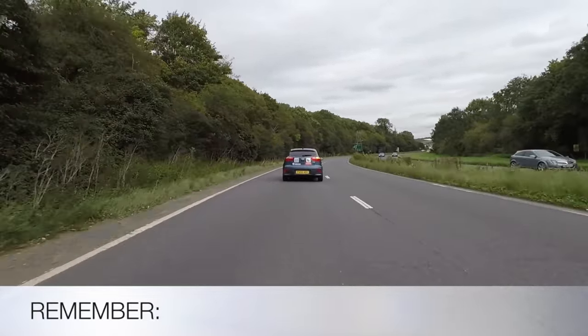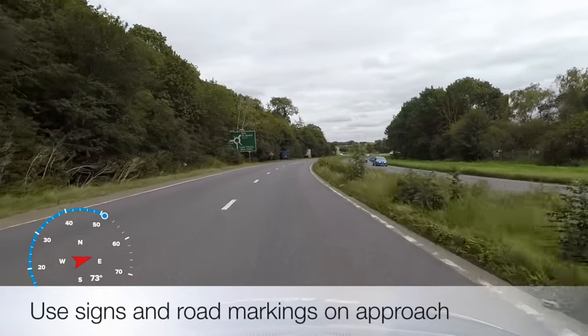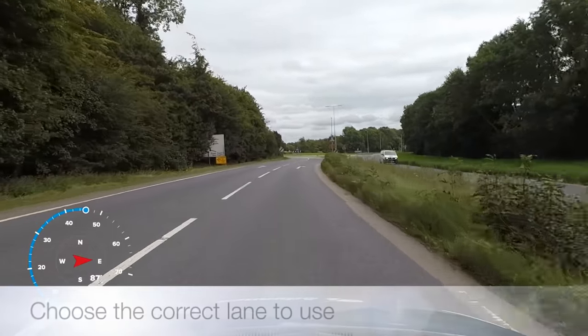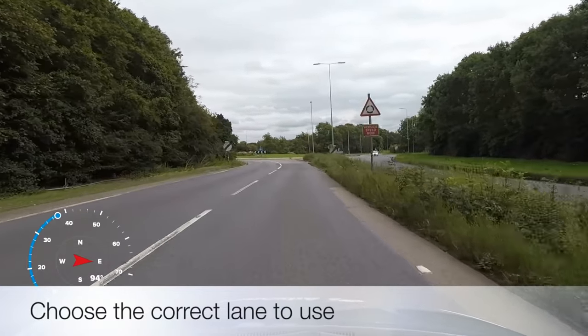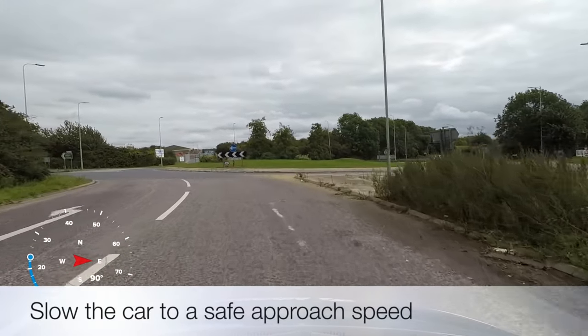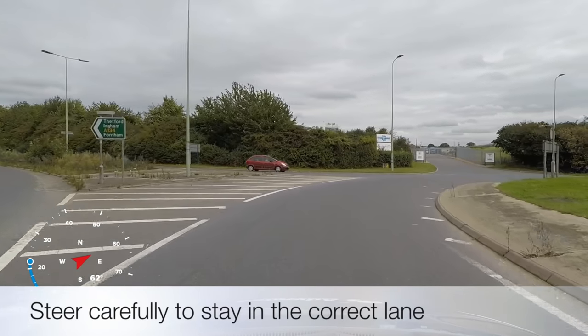So remember to: use signs and road markings on approach; choose the correct lane to use; slow the car to a safe approach speed; and steer carefully to stay in the correct lane.